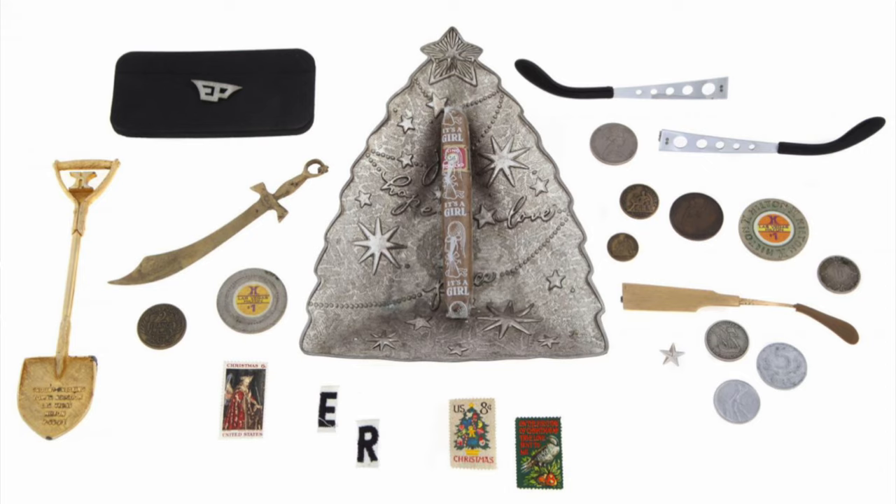Below that is a small sword that is actually a letter opener, described as a Hilton Istanbul letter opener. We can see a $1 casino chip from the Las Vegas Hilton. There's stamps and miscellaneous coins. Right in the middle is a metal Christmas tree-shaped candy dish that reads joy, hope, love, peace. What's super cool is the cigar inside that says it's a girl. Lastly, three broken metal arms from his custom aviator glasses.